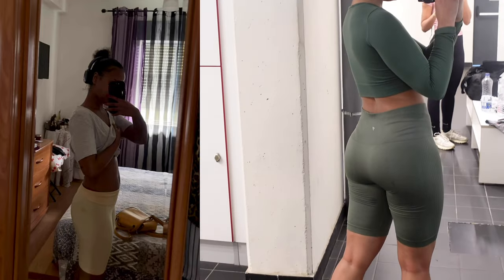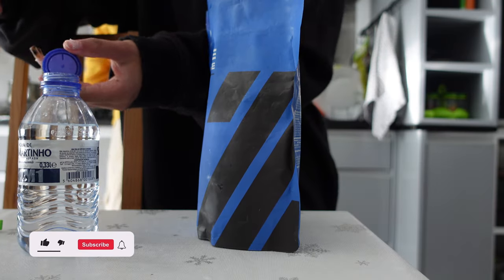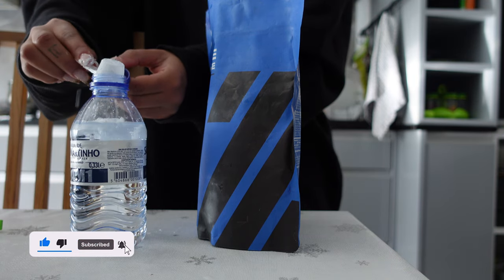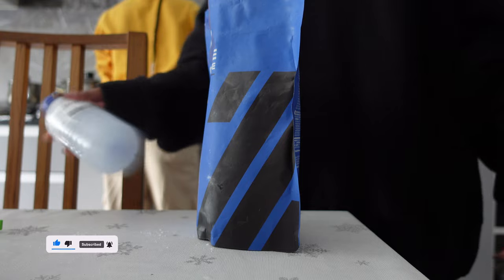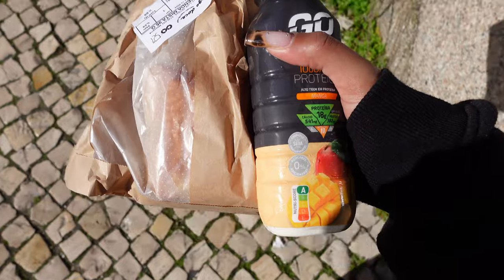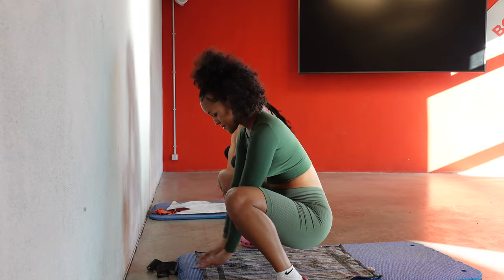During my gym journey I started taking creatine and it helps a lot. I take it as a pre-workout and I make sure I shake it very well before I take it. Normally in the morning I always take a protein shake, which helps as well.